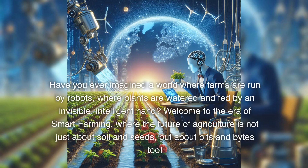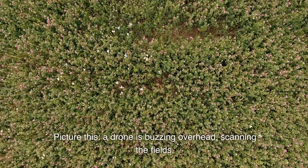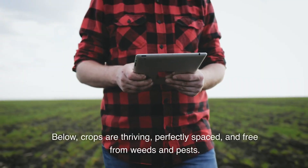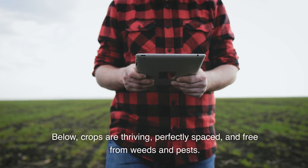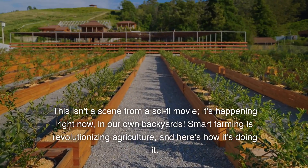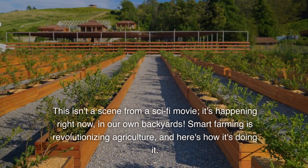Have you ever imagined a world where farms are run by robots, where plants are watered and fed by an invisible, intelligent hand? Welcome to the era of smart farming, where the future of agriculture is not just about soil and seeds, but about bits and bytes too. Picture this: a drone is buzzing overhead, scanning the fields. Below, crops are thriving, perfectly spaced, and free from weeds and pests. This isn't a scene from a sci-fi movie — it's happening right now, in our own backyards.